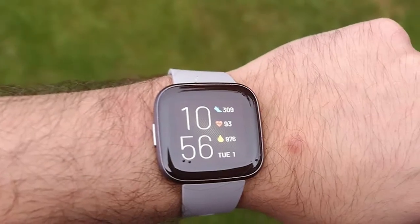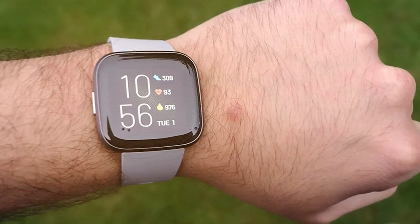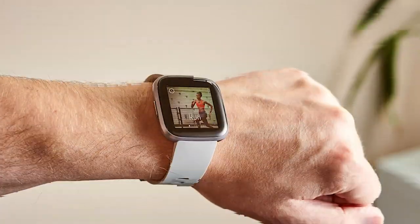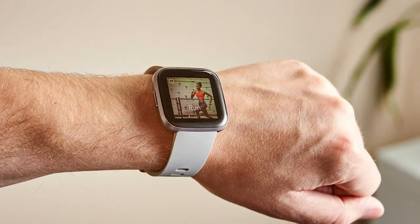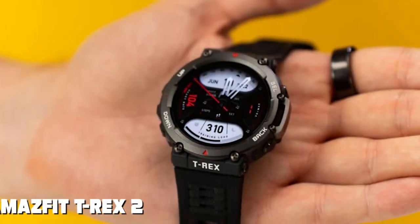With a 5-day battery life, you can wear it without constantly worrying about charging. Stay connected with notifications, music control and apps that cater to your lifestyle. The Fitbit Versa 2 is your all-in-one solution for fitness, health and convenience.